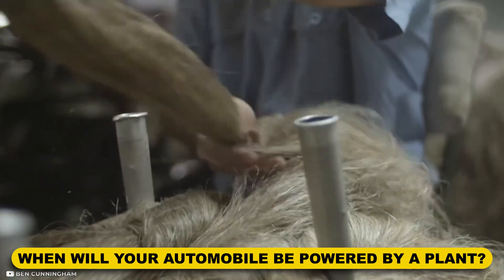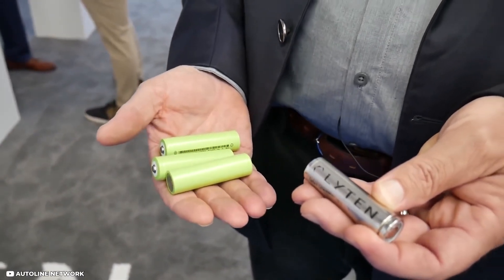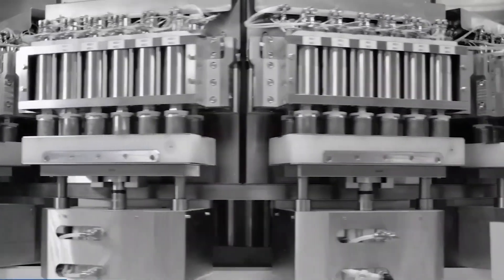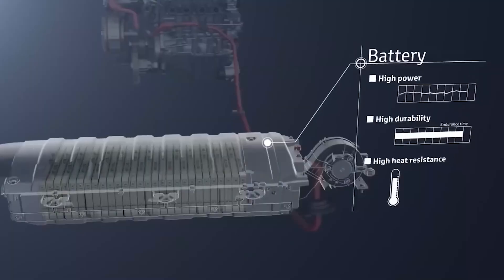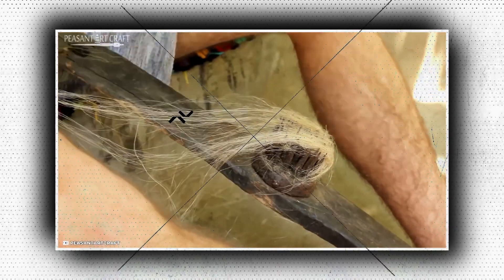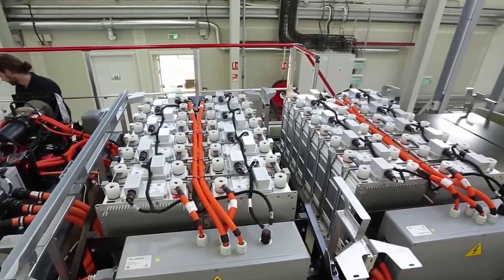Everyone is curious about how much hemp battery technology costs and when it will be available. Building an infrastructure to support widespread application is one of the biggest obstacles for any new disruptive technology, and it will take time to establish an efficient supply chain and manufacturing facilities. The makers of reputable lithium-ion batteries will also present fierce rivalry. According to Sato, fast charging capabilities, low production costs compared to other batteries, and 100% recyclable features are the aspects anticipated to boost the hemp battery market over the projected period.